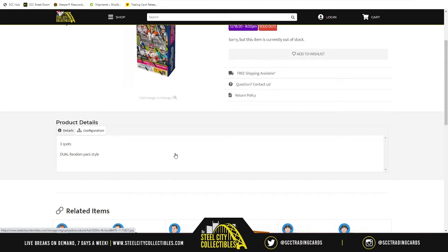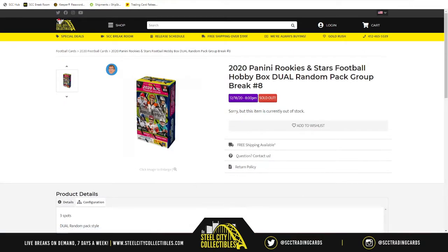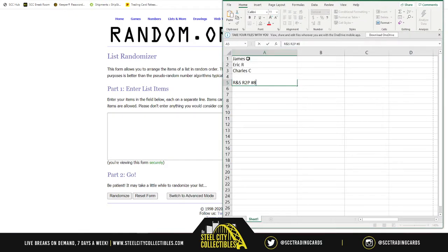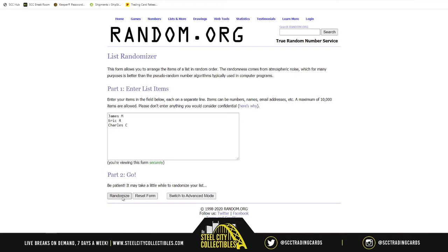The way that works is we take our three spots and randomize them five times, which gives us our pack order. Whoever's at one gets the first two packs, whoever's at three gets the last two packs, and whoever's at two gets the two packs in the middle. Let's see the pack order using random.org with these three names.